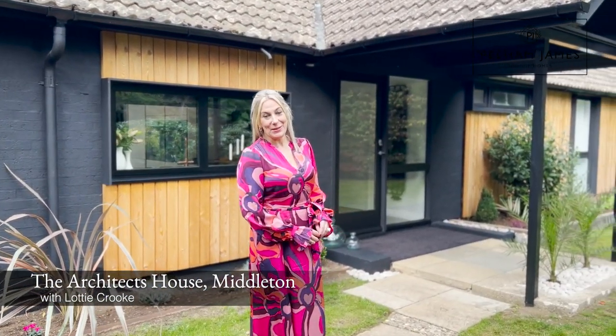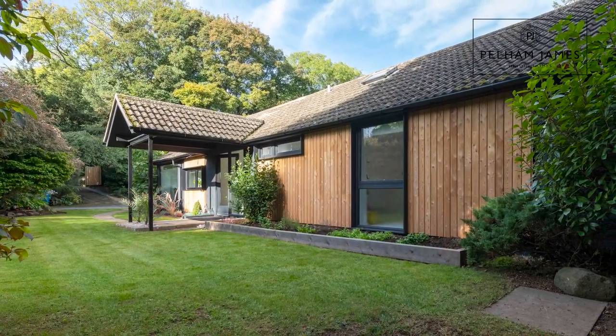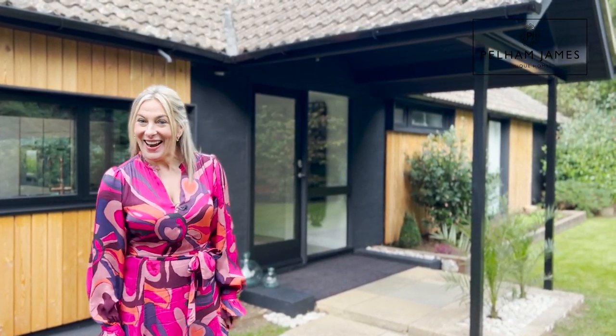Welcome to the Architect's House, positioned on Cansdale Walk in the Market Harbour village of Middleton. With clean, crisp lines and a contemporary decor used throughout, I can't wait to show you around.